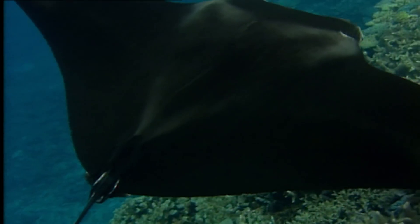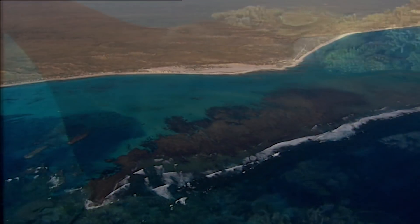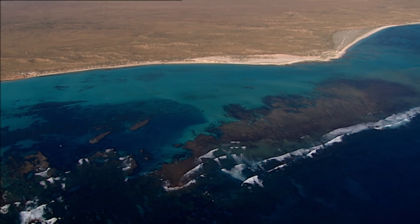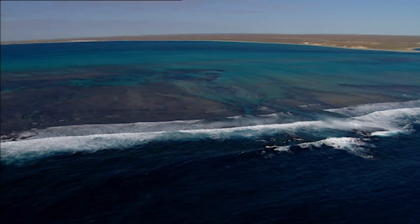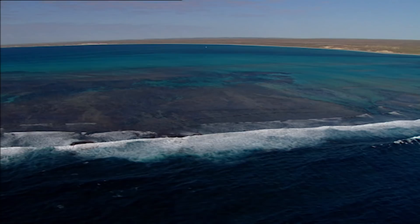The deep blue, little by little, turns to turquoise. We are in a transition zone between the two types of water. The strength of the waves is broken by the first corals that protect warmer, calmer waters.